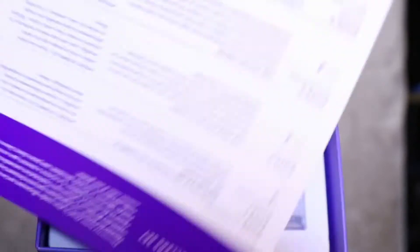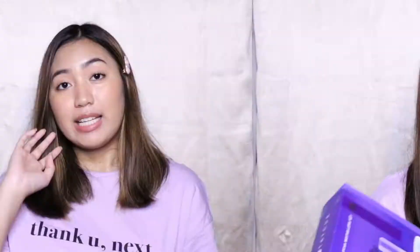I also showed this in my other vlog — it's the Tatcha Best Sellers set. So next, let's go on to primer.